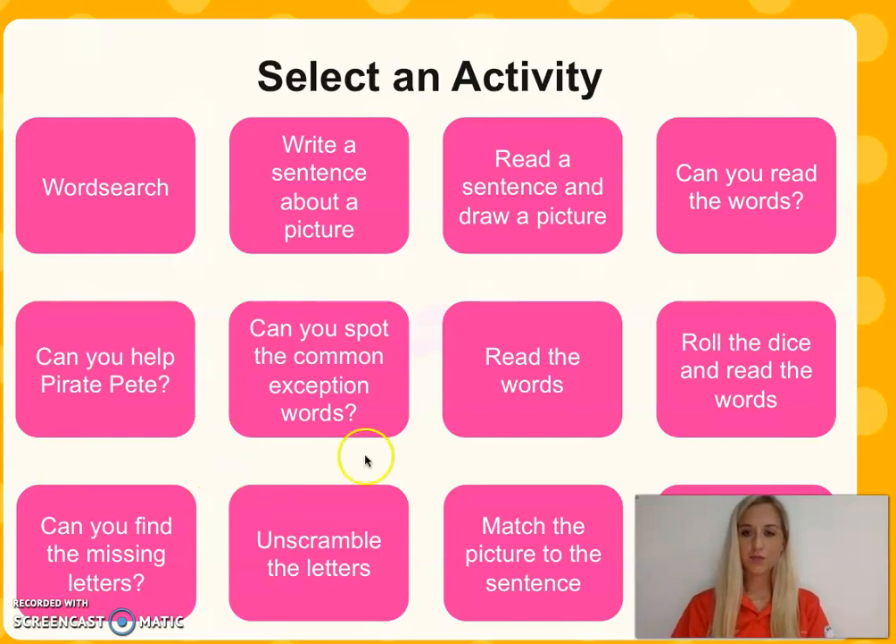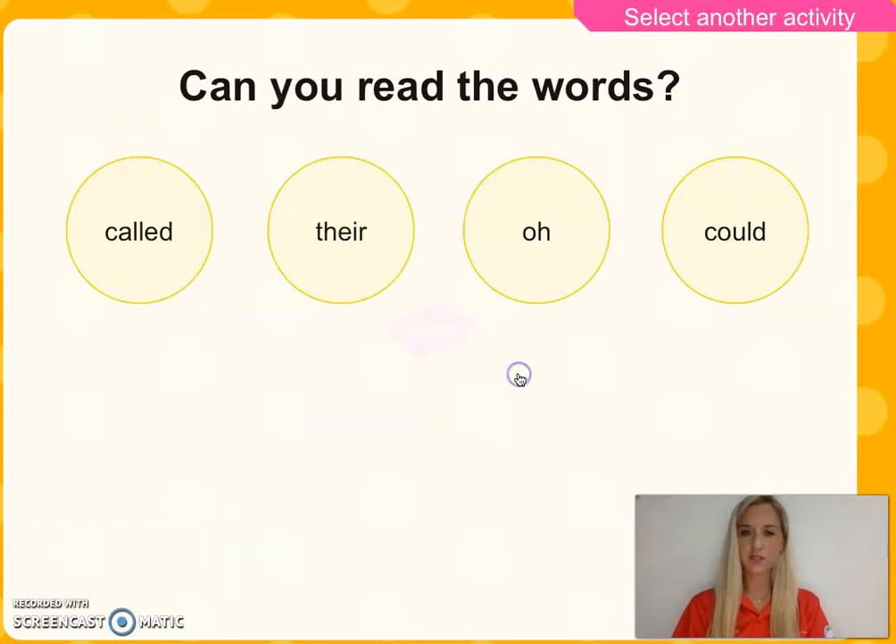Let's have a read of some of these Phase 5 words. Can you read them first? I'll read them for you now just to make sure. Called, there, oh, could. Excellent.